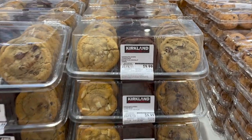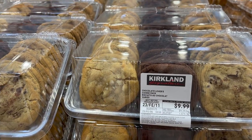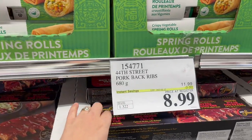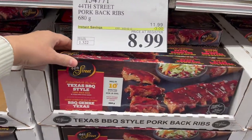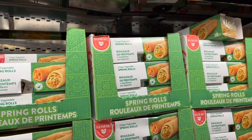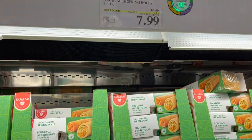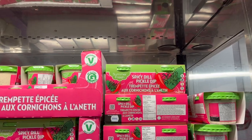They also have a chocolate lovers cookie pack with chocolate chunk, double chocolate, and white chocolate macadamia. 44th Street pork back ribs are $3 off for $8.99 — barbecue in 10 minutes! And crispy vegetable spring rolls for all the appetizers are $2.50 off for $7.99.